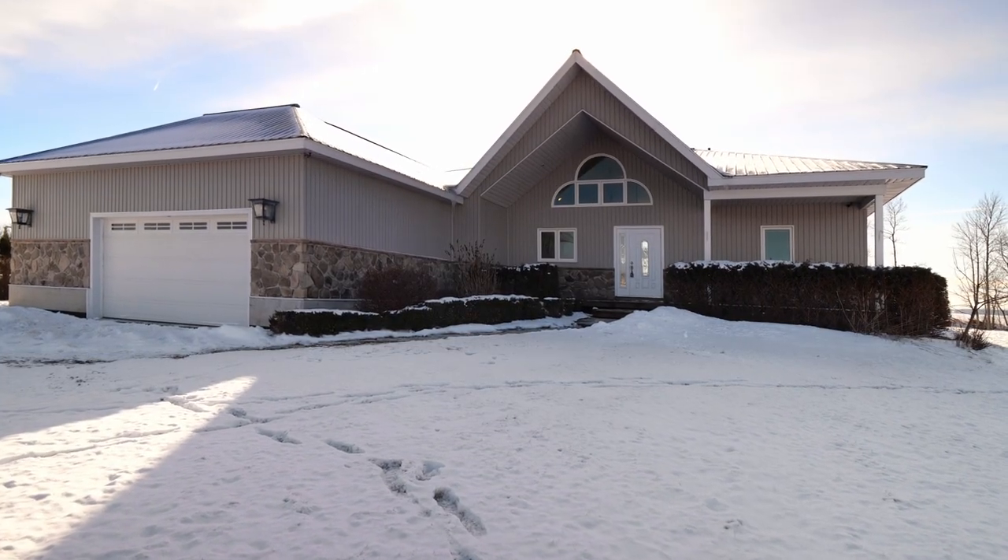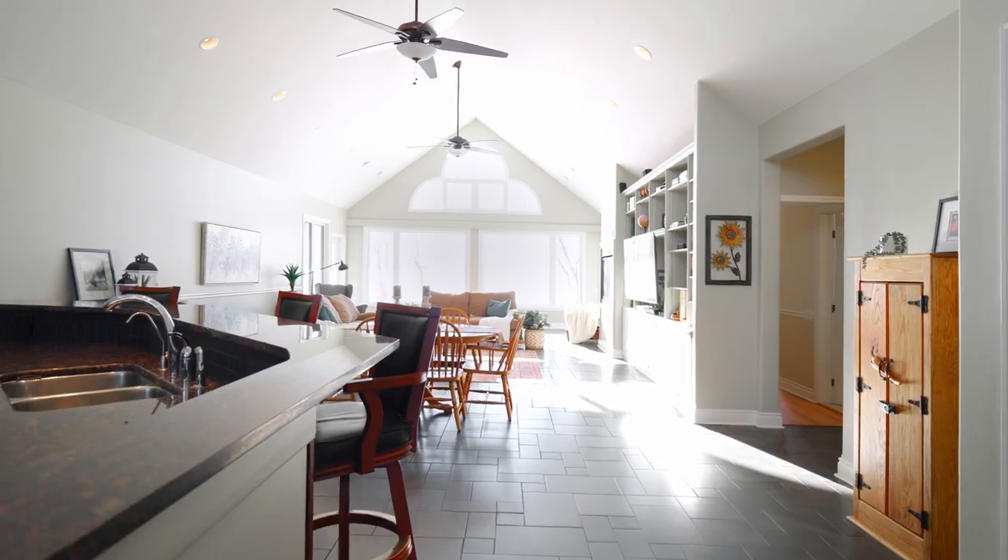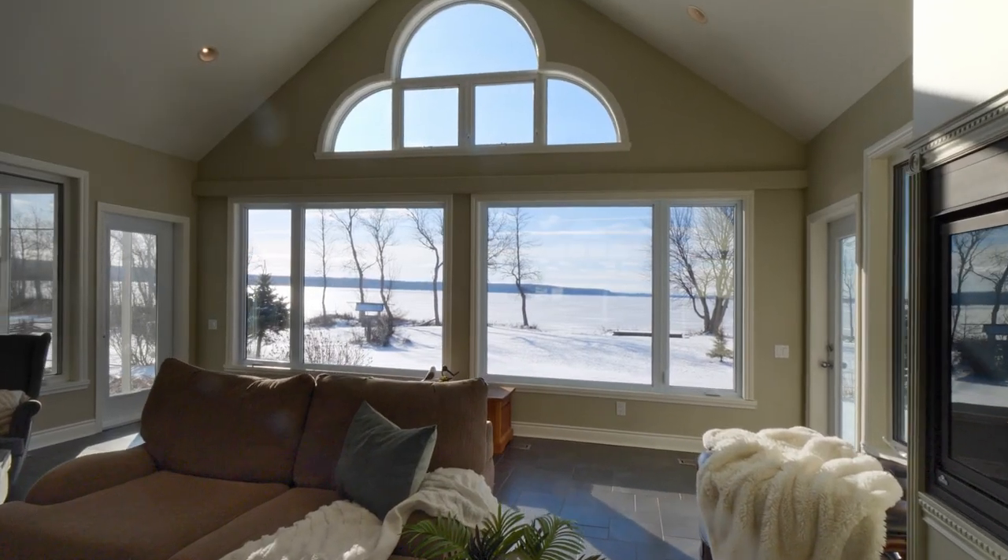Let's go in and enjoy the tour. One of the amazing features of this home are the cathedral ceilings, the pot lights, and the uniquely shaped windows on each end of the home, allowing for lots of natural light.